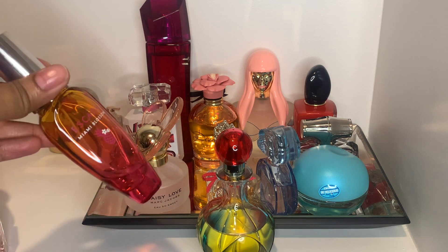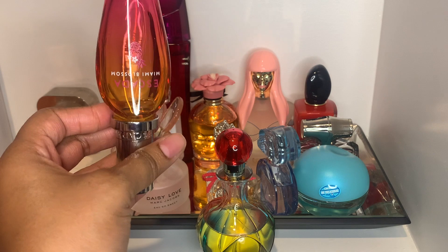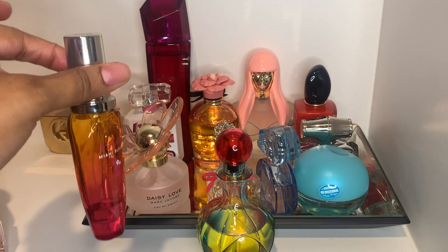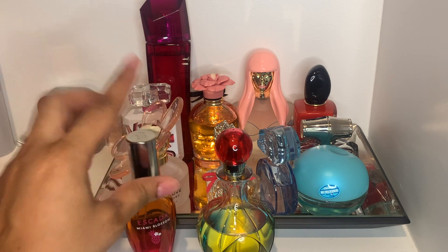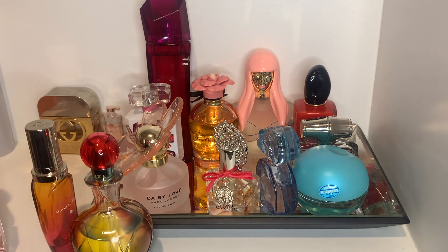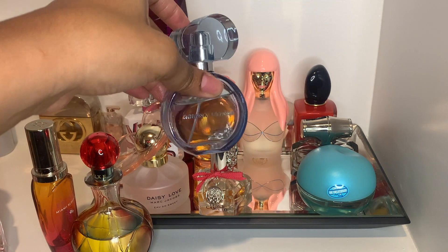I was trying to use up Miami Blossom — as y'all can see I have just a little bit left. I was almost done with this, and I think I'm going to repeat it for the month of August. So those two were definitely my most used.